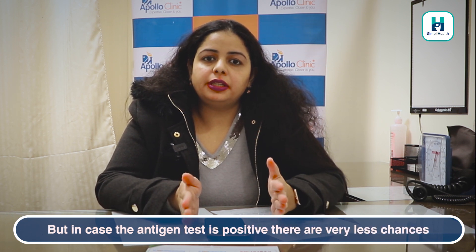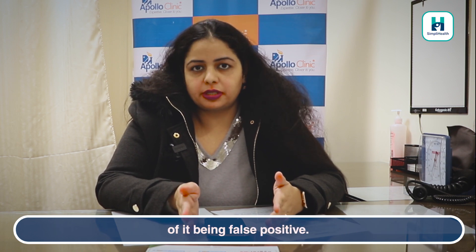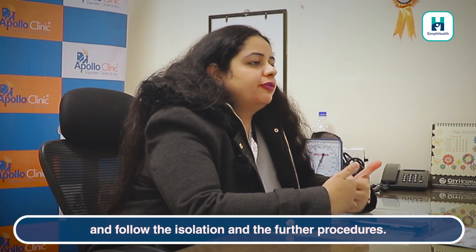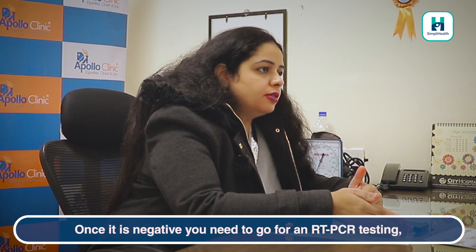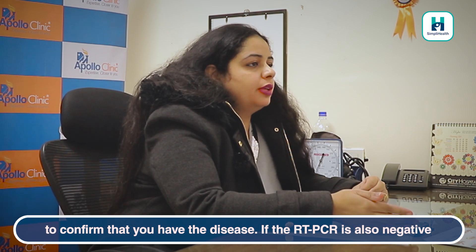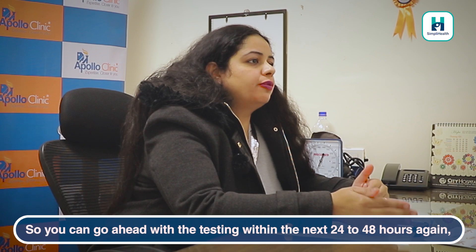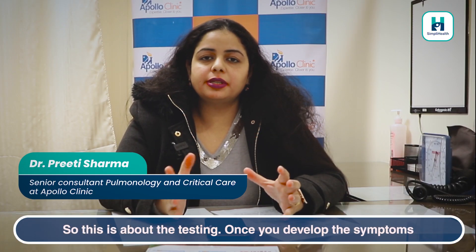Any negative antigen test should be followed by an RT-PCR test if you have symptoms. In case the antigen test is positive, there is a very low likelihood of it being a false positive. So once the test is positive, consider yourself a COVID-positive patient and follow isolation and further procedures. Once it is negative, you need to go for RT-PCR testing to confirm. If the RT-PCR is also negative, there are still 10 to 20 percent chances you could be positive, so you can repeat testing within the next 24 to 48 hours if symptoms persist.